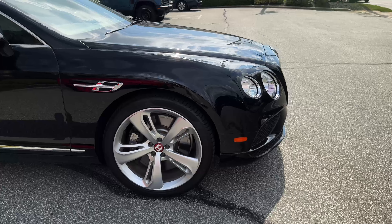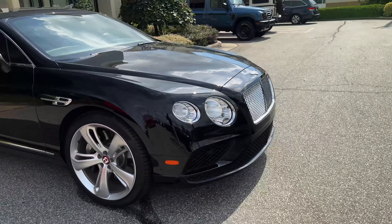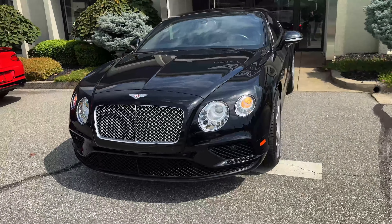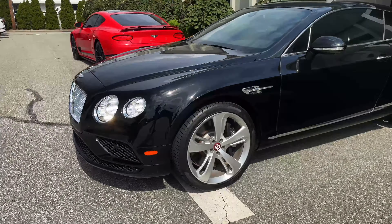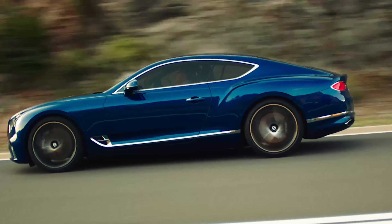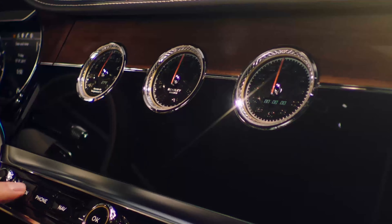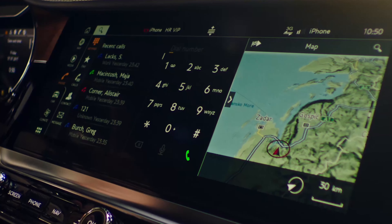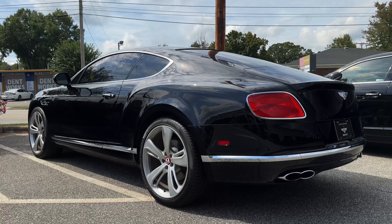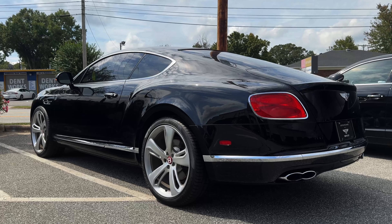Right off the bat, compared to the new Continentals, this previous generation doesn't really hide the mass from you. You genuinely feel like you're operating a heavy curb weight automobile, and I love it — that's the sensation I expected from this brand. The new Bentleys feel light on their toes and hide the mass, which is also a fine sensation. They feel very effortless around town, but I like this hefty, sturdy Bentley feel, and I'm glad this car delivers it.